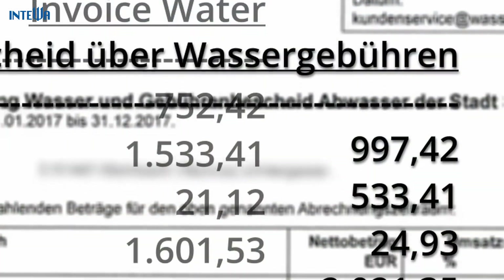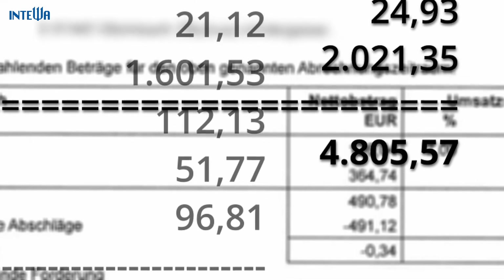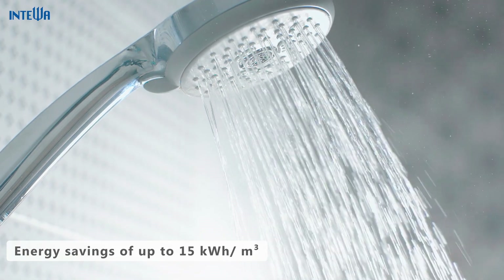Overall, the costs incurred for drinking water supply and wastewater disposal can be sustainably saved with a professional grey water recycling system. The heat generated by the grey water can also be reused for water heating.